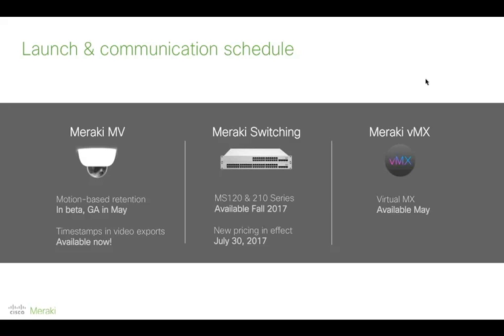A question about whether you can use Meraki VMX to create VPN connections between AWS VPCs: yes, you can do that. Details on how to do this are in our documentation at documentation.meraki.com — search for VMX and you'll find everything you need.